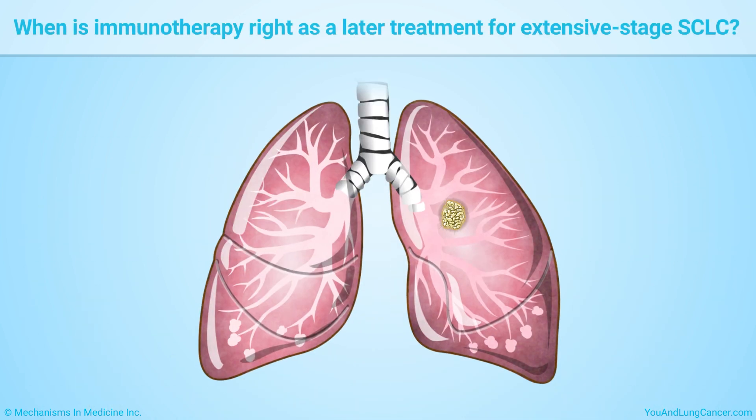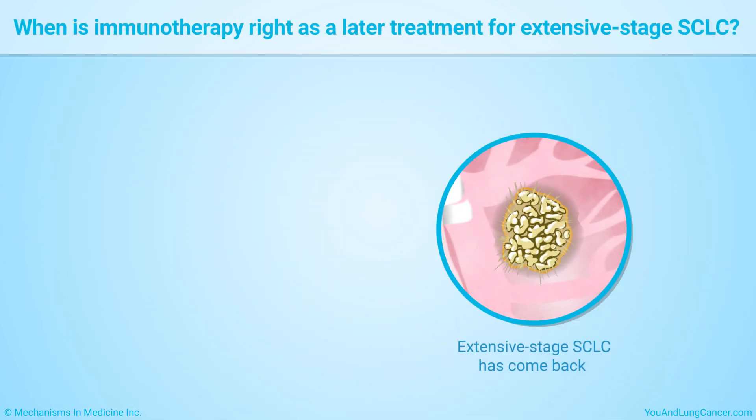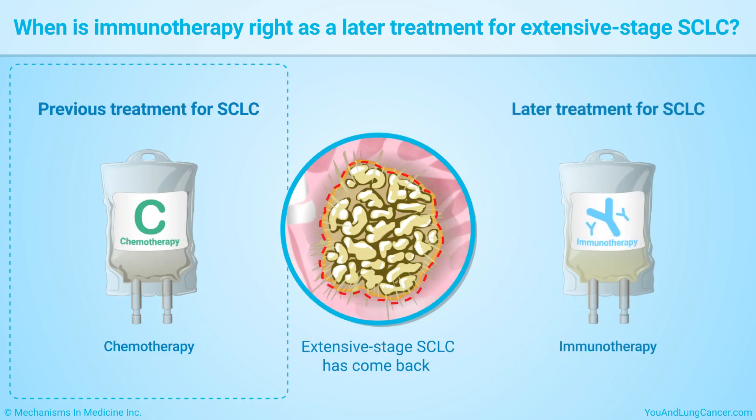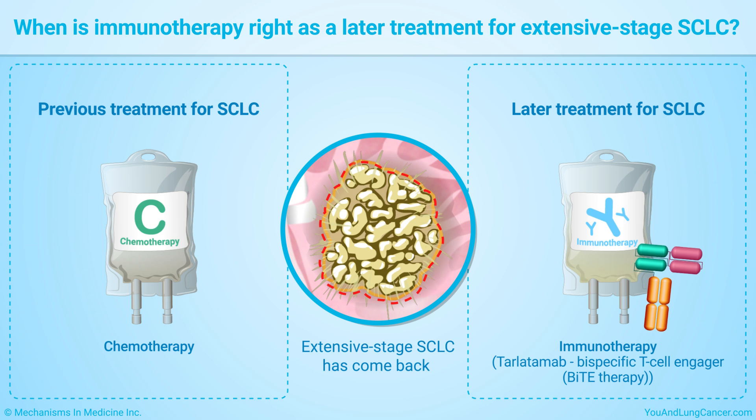If your extensive stage small cell lung cancer has come back after chemotherapy, your doctor may recommend an immunotherapy drug called tarlatumab — a bispecific T cell engager, or BiTE therapy. This kind of immunotherapy links a patient's T cells to cancer cells so that the immune system attacks the tumor cells.